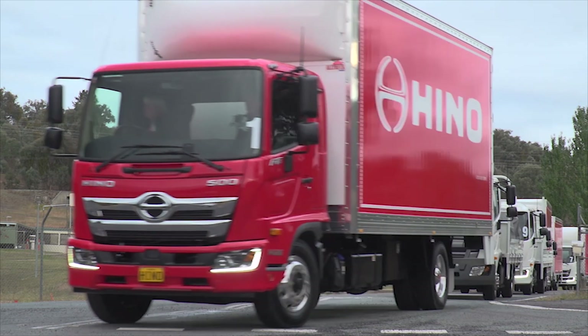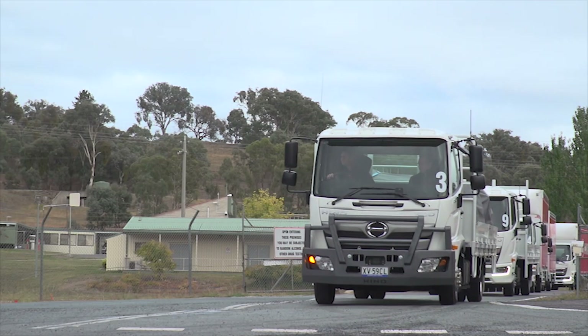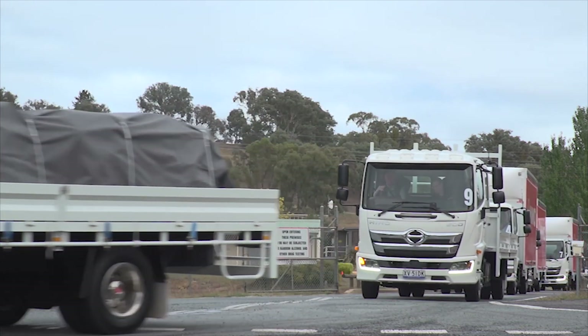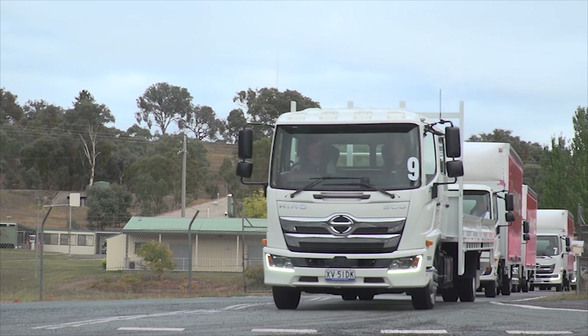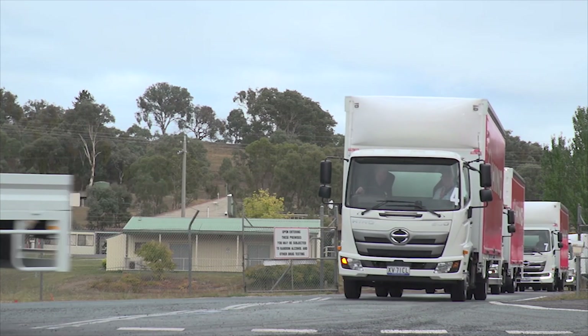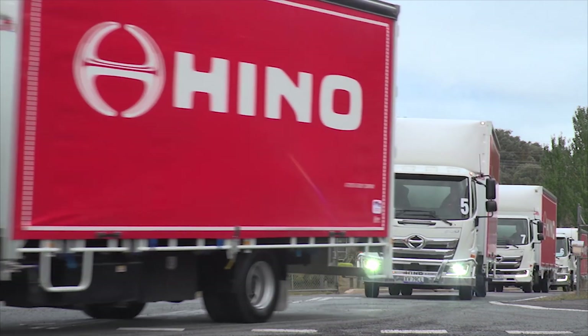The new Hino 500 comes with three models, three cabin configurations, a large range of available wheelbase sizes and one engine but with three different power outputs. While you cannot get every variation in every model, there are still some 54 different possibilities to give you a wide choice. The three models are the FC, FD and FE.